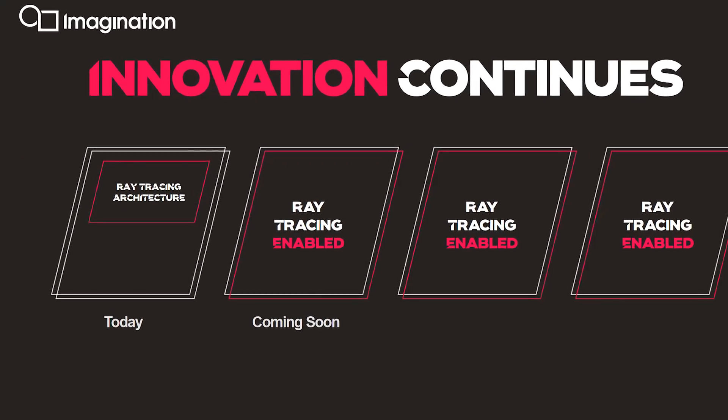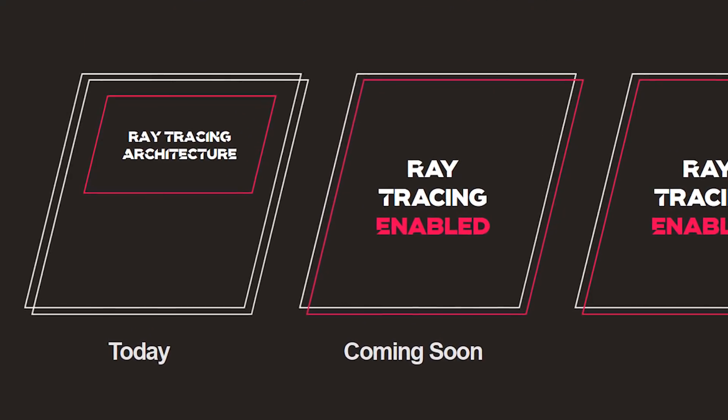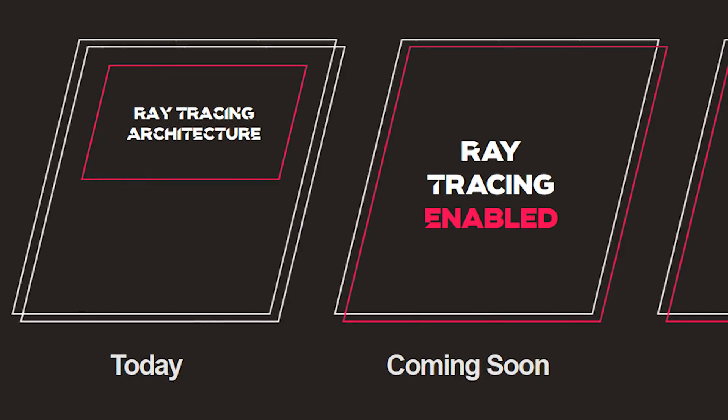Particularly exciting for 2020 is the B-Series announcement, which will include hardware-enabled ray tracing — something currently prominent in the desktop GPU market. Imagination has actually been doing hardware ray tracing for a long time. Imagination has said they've already shipped designs to some partners, who are in the process of making chips that will go into smartphones we'll see in 2020. It'll be really interesting to get one and run it through benchmarks like Speed Test G to see how well this GPU really performs.